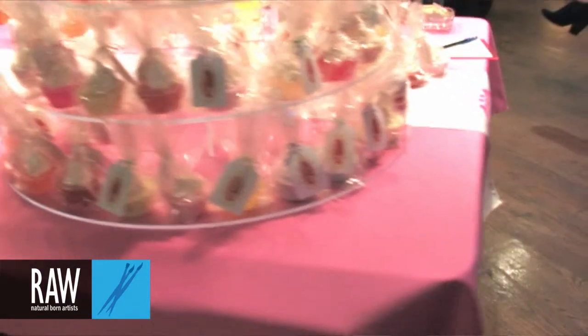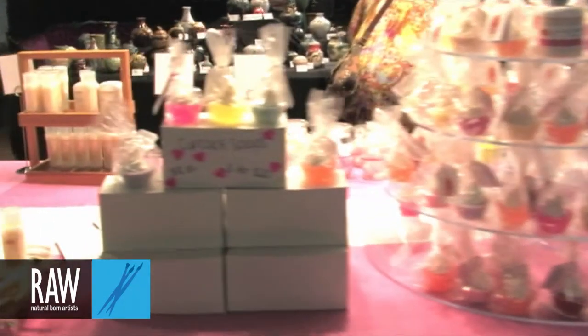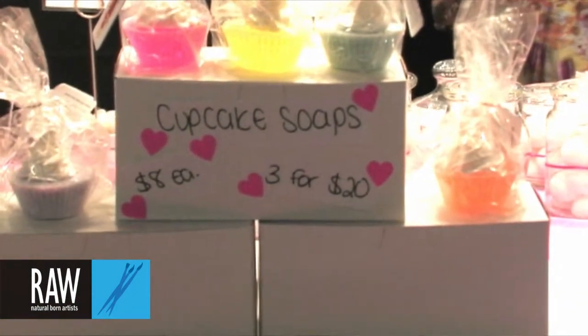I realized it was a lot of stuff that was really bad for our skin and our bodies — stuff that had been linked to skin cancers, birth defects, all kinds of skin irritation and things like that. So I started making my own soaps and lotions and body scrubs and that type of thing.